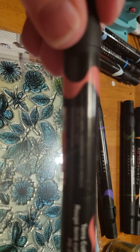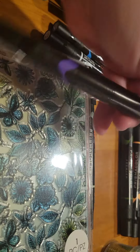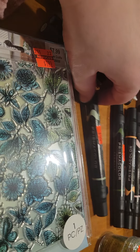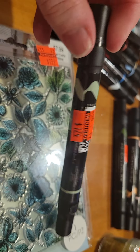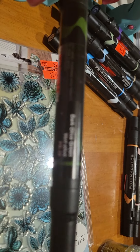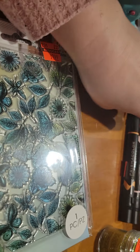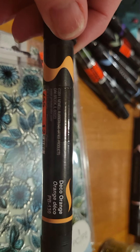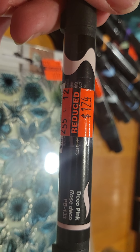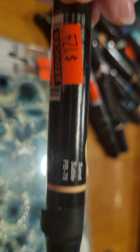I got this one which is terracotta, PB82, and I got this violet which is PB60. They had the chisel ones and again they're $1.74. Then they had lime green PB36, dark olive green PB28, deco orange which is PB130, deco pink which is PB133, and sand which is PB80.